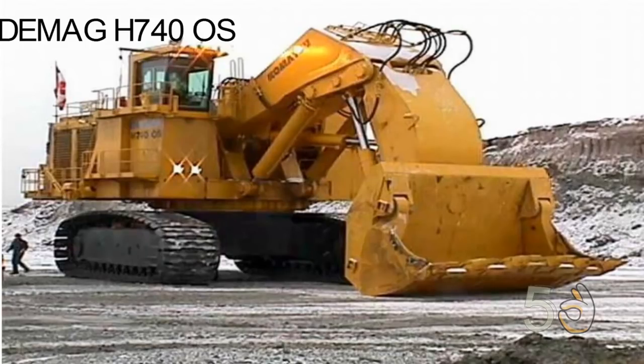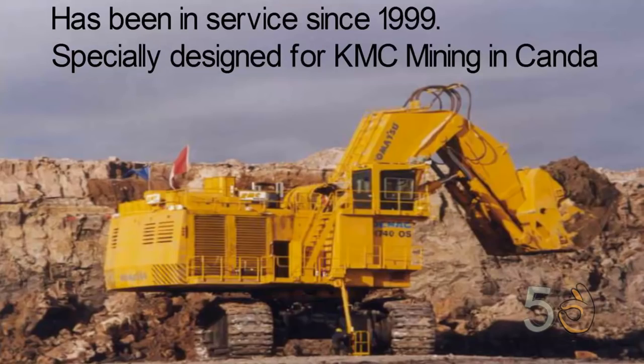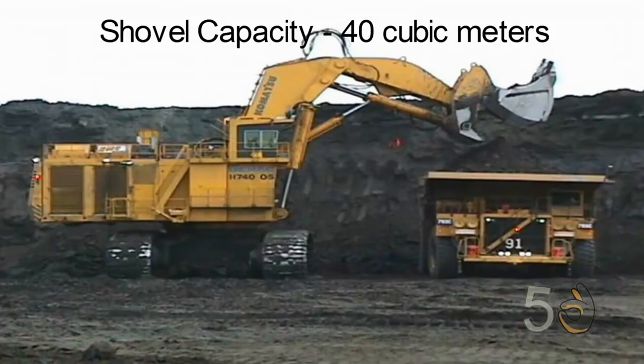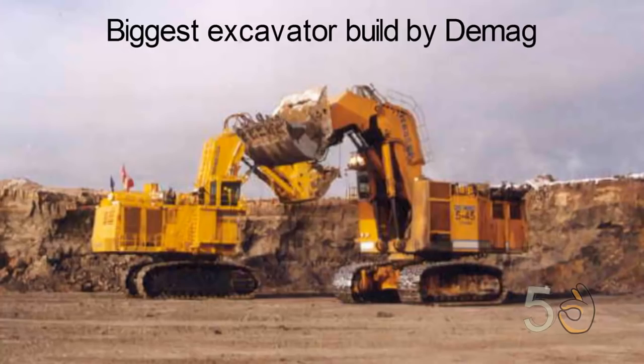DMAG H-740 OS. With an operating weight of 744 tons, the DMAG H-740 OS is the fourth biggest mining excavator in the world. It has been in service since 1999 and was specially designed for KMC mining in Canada. Its shovel has a capacity of 40 cubic meters. The excavator is powered by two 16-cylinder diesel engines producing 4,000 brake horsepower at 1,800 RPM. It is one of the biggest excavators built by German company DMAG to date.